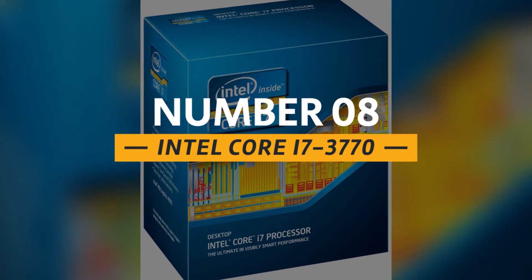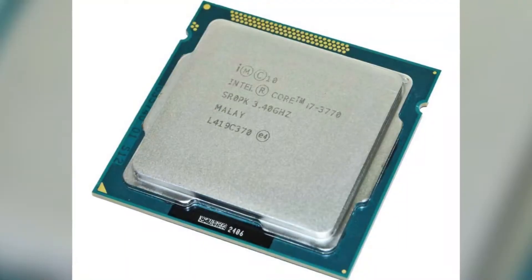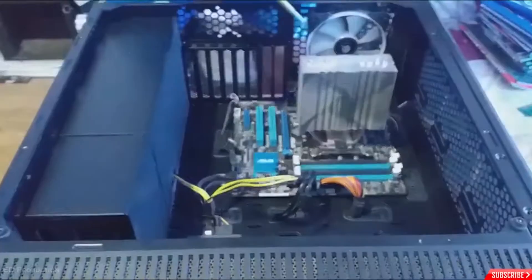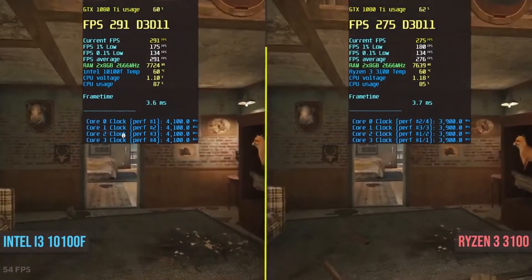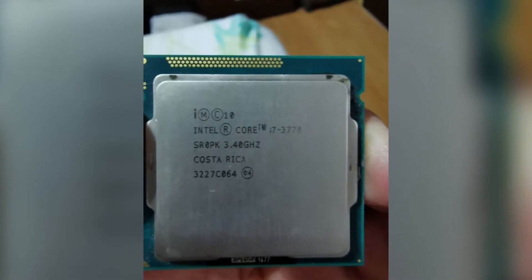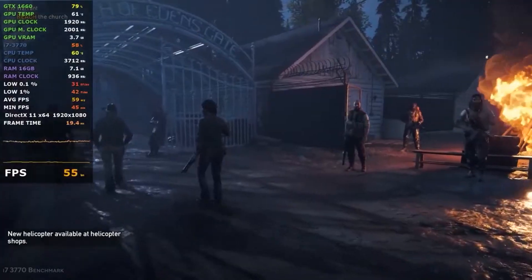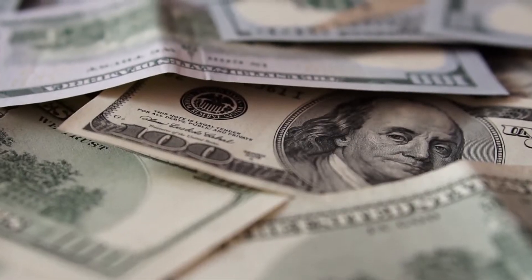Number 8: the Intel Core i7-3770. This quad-core processor is a pretty decent model for gaming and can handle games at an incredible FPS to deliver a dependable resolution. It features four cores and eight threads, making it capable of multitasking. It's equipped with HD 4000 integrated graphics if you're not looking to add a dedicated GPU. The processor features a clock speed of around 3.4GHz with a turbo boost up to 3.9GHz. It's similar to the i7-3770K except for the unlocked multiplier. This budget beast can be bought for $193.